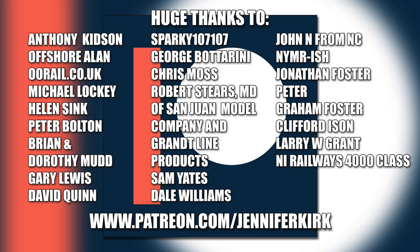I'd like to send out a huge thanks to everybody who supports me on Patreon, and an extra special huge thanks goes out to Anthony Kidson, Offshore Allen, oorail.co.uk, Michael Lockie, Helen Sink, Peter Bolton, Brian and Dorothy Mudd, Gary Lewis, David Quinn, Sparky 107, George Botterini, Chris Moss, Robert Steers, MD of San Juan Model Company and Grant Line Products, Sam Yates, Dale Williams, John N from NC NYMR-ish, Jonathan Foster, Peter Graham, Foster Clifford, Eisen Larry W Grant, and NI Railways 4000 Class. Thank you — without you guys I couldn't do this.